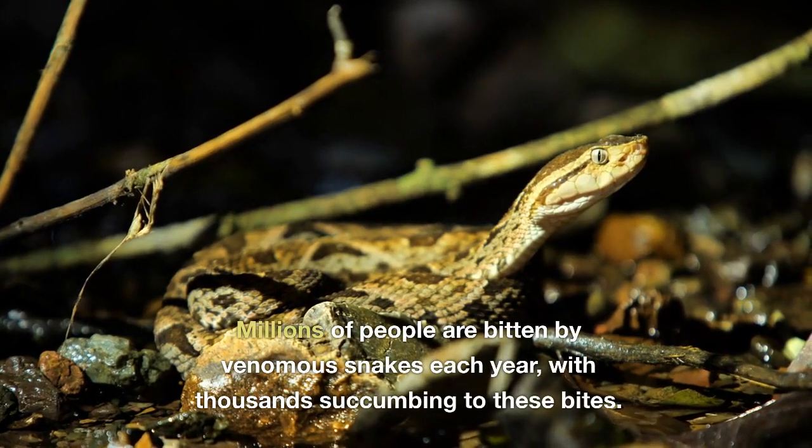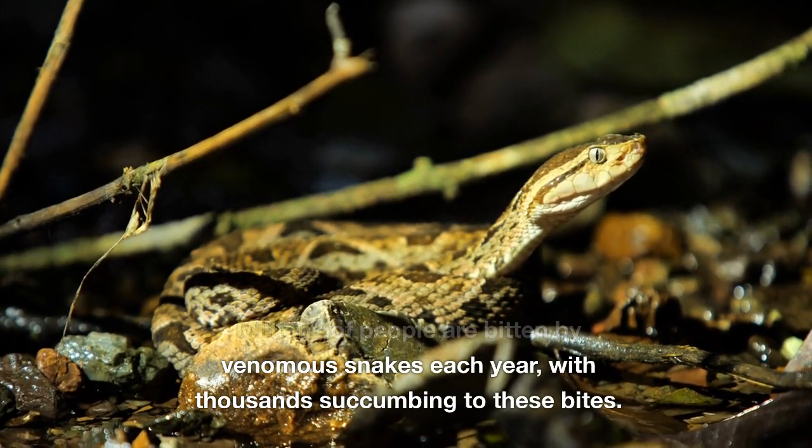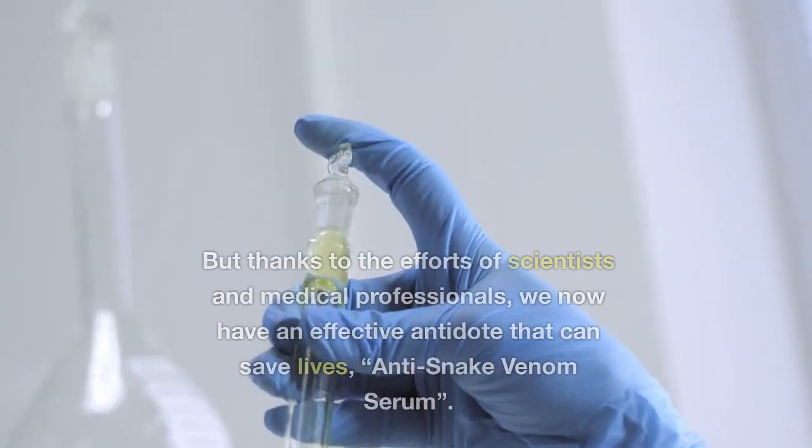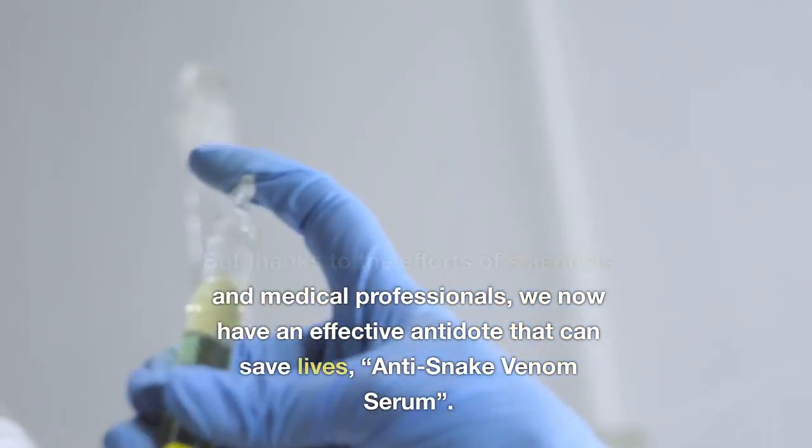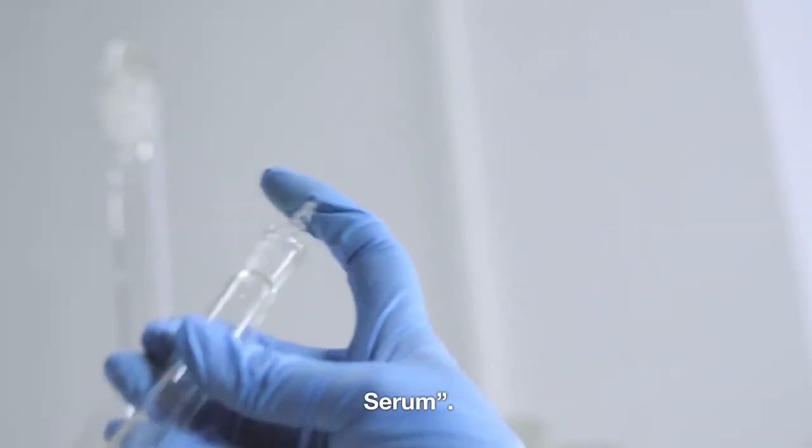Millions of people are bitten by venomous snakes each year, with thousands succumbing to these bites. But thanks to the efforts of scientists and medical professionals, we now have an effective antidote that can save lives: anti-snake venom serum.